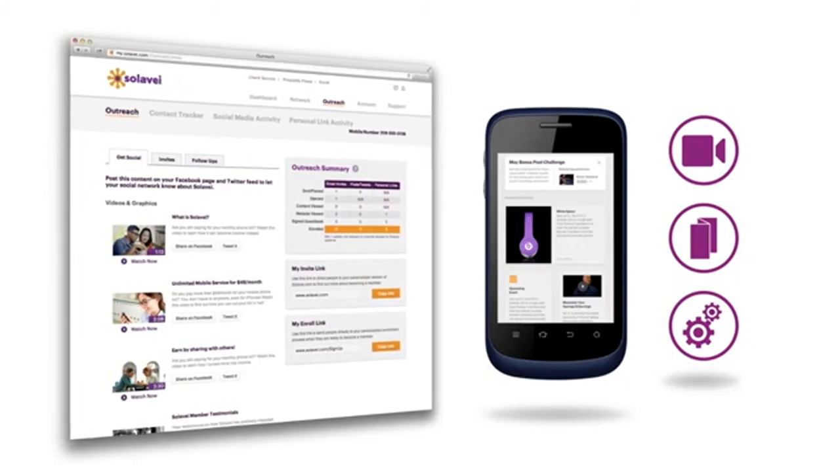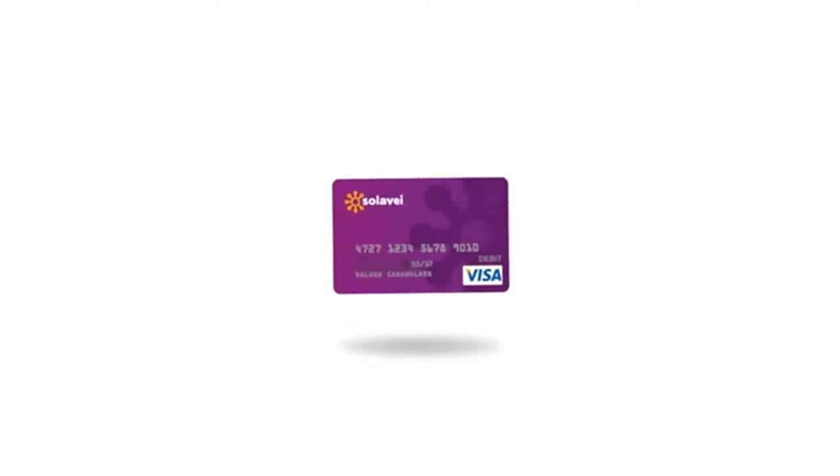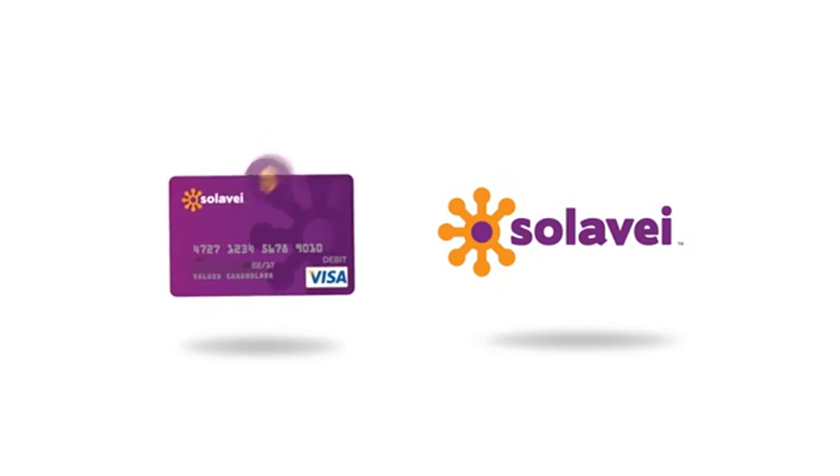Now, let's talk about the important issue — how do you get paid? When you sign up for Solovey, we send you a Solovey Visa pay card. Once a month, we deposit your earnings into your Solovey account, and you can use your pay card wherever you shop or get cash back, just like a debit card.